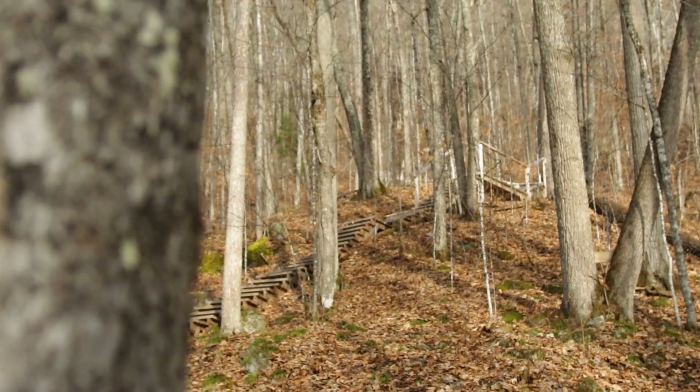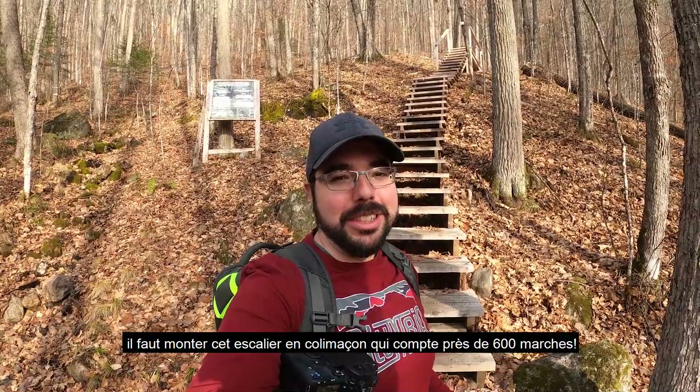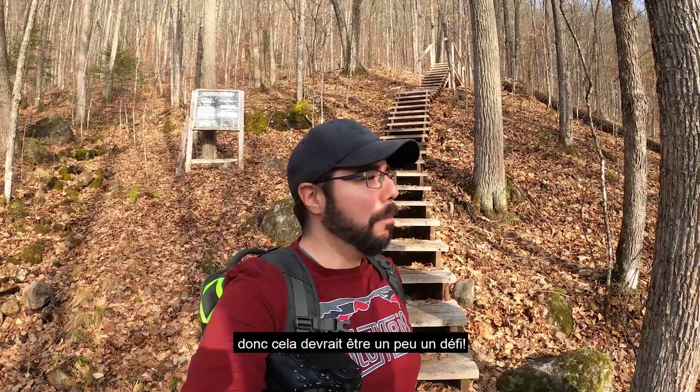One of the elements that makes this trail difficult is the fact that to get to the tower, you need to go up this winding staircase that has almost 600 steps. It is the morning and my cardio probably isn't where it should be, so this will probably be a little bit of a challenge — but I want those views, so I'm going to make it up there.